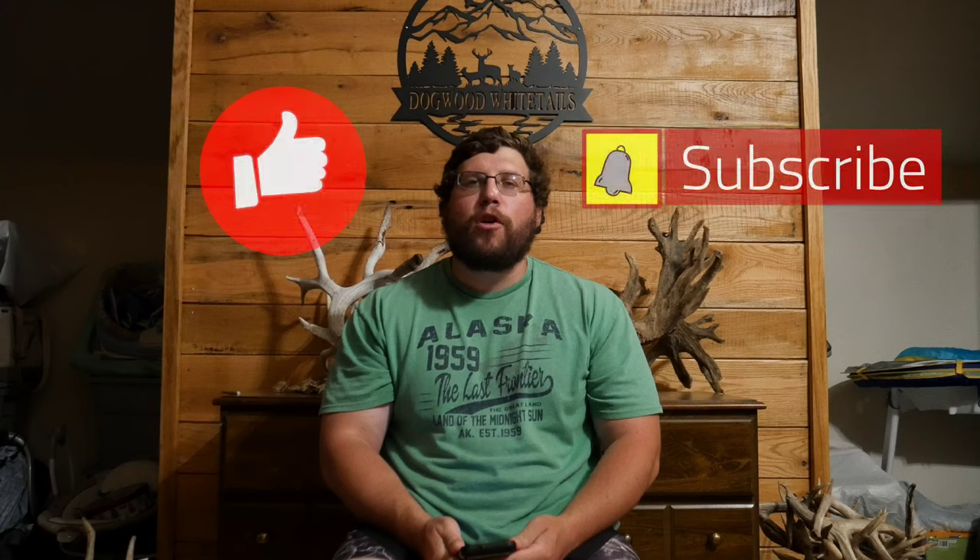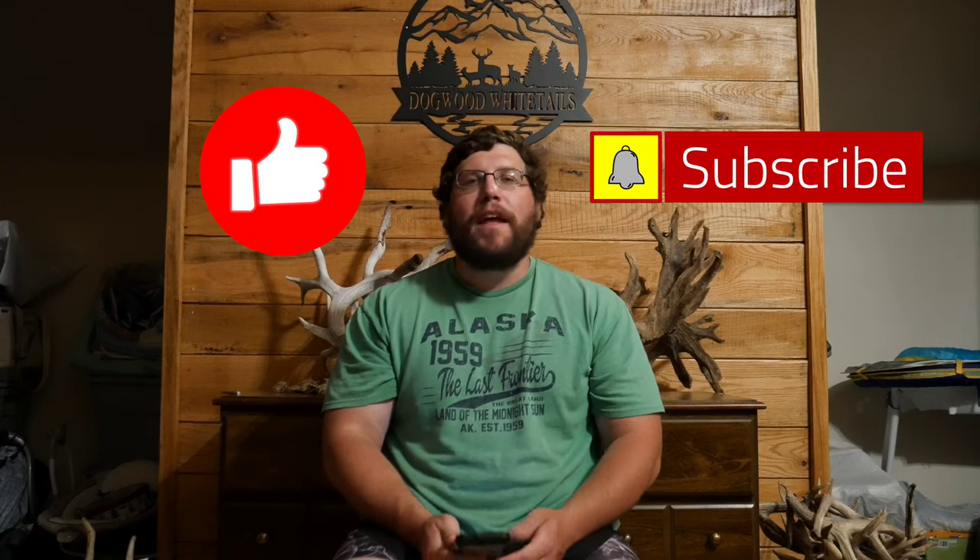So that pretty much concludes today's episode of Dogwood Whitetails. I hope you guys enjoyed it, and if you haven't done so already, please hit that like and subscribe. And as always, guys, take care — we'll see you real soon.